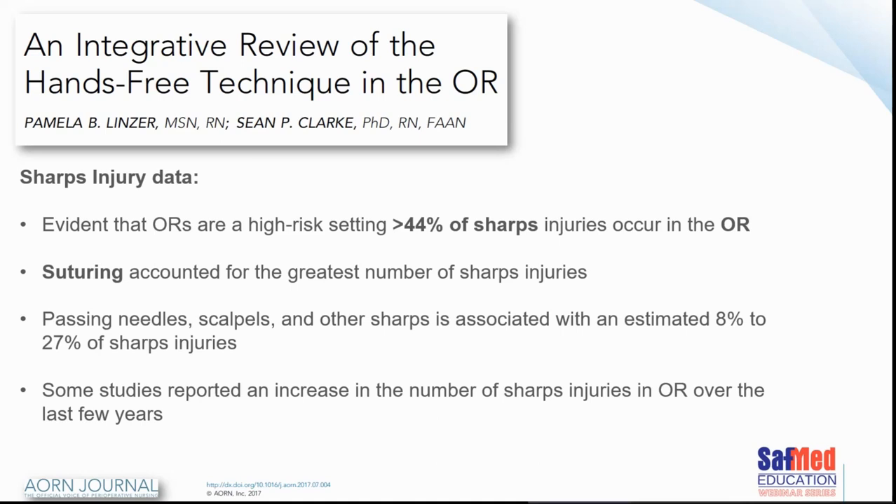Theatres are high risk settings and more than 44% of sharp injuries occur in the operating room. Suturing accounted for the greatest number of sharp injuries. Passing needles and scalpels were associated with between 8% to 27% of sharp injuries. Several papers seem to indicate that in the last four or five years there has been an increase in the number of sharp injuries in operating rooms worldwide.